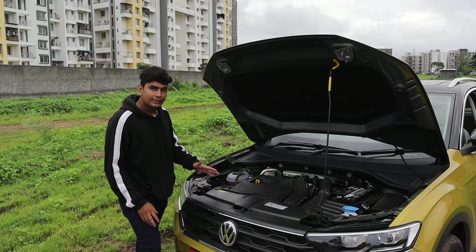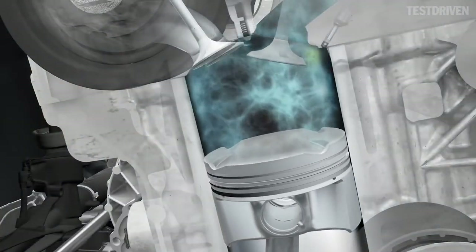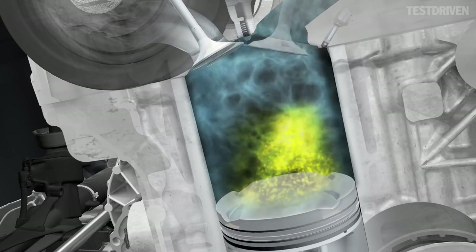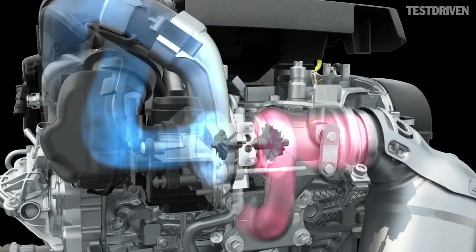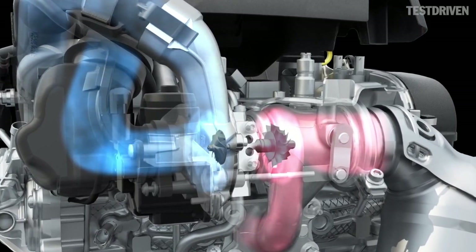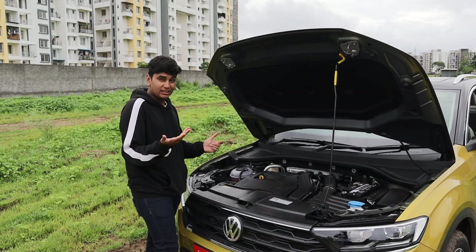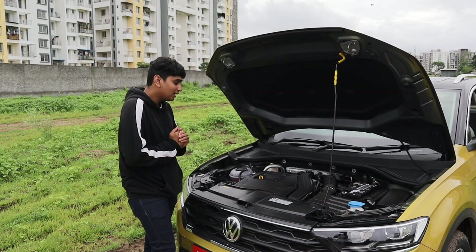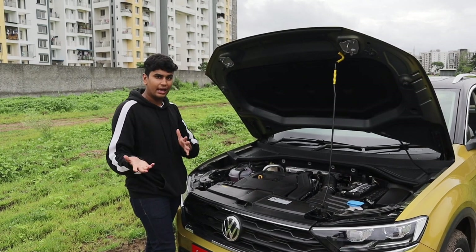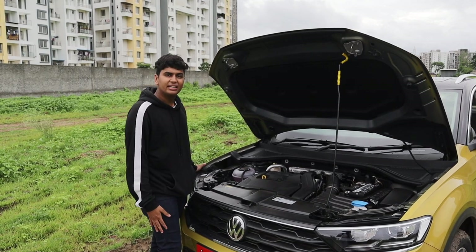Under this rather boring looking engine cover, you have the 1.5 TSI from the new wave of TSI engines which are BS6 compliant. It makes a modest 150 BHP and 250 Nm of torque, which is decent at this price — the Karoq is priced almost 5 lakhs more expensive. It's a great engine, and it's mated to the same DQ200 gearbox found in the Karoq and also the GT TSI last generation.